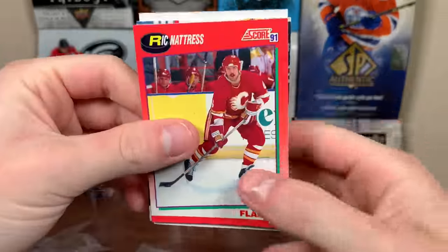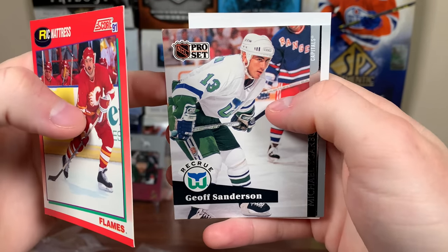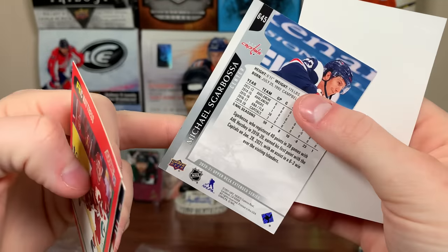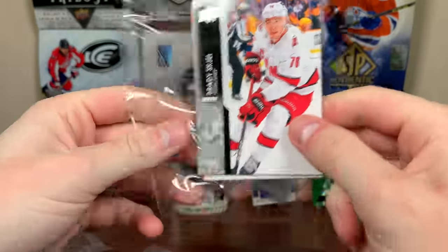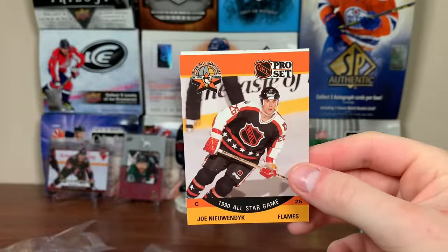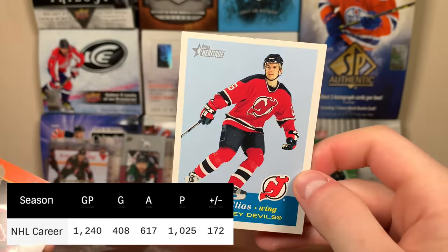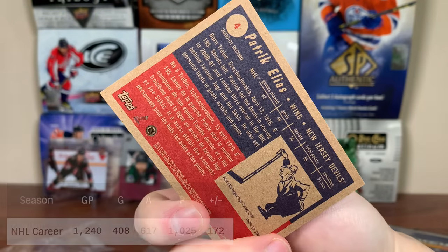Then we got the five trading cards. I'd probably rather have sleeves than the Pro Set pack, not going to lie. There's Rick Natris, Jeff Sanderson rookie in French from Pro Set, and Michael Scarbosa base from 2021 extended. And there's that little five-card pack. We have the 1,000-point club — Joe Nieuwendyk, there you go. Another All-Star card, same one as Gretzky. And Patrick Elias, who I think came pretty close to 1,000 — he might have actually hit 1,000. There's a nice Topps Heritage card of him.